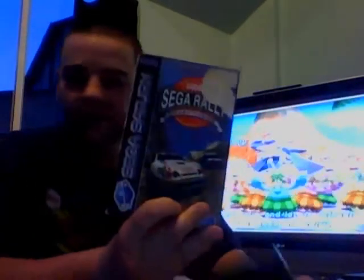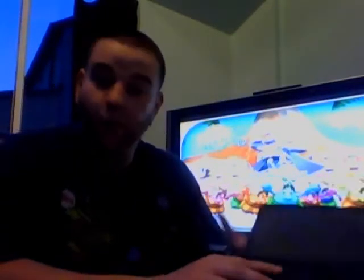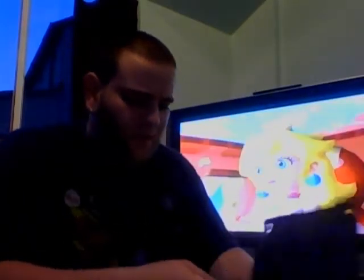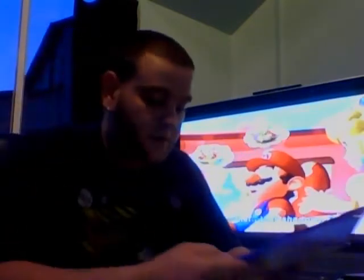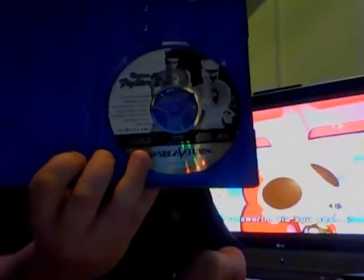Two Sega Saturn games. Sega Rally - the box is battered but the game's mint, no instructions. Just a game. The other one, because I haven't got a box for it - it's a Japanese version of Virtua Fighter 2. Got no box for that. I don't know where it is.